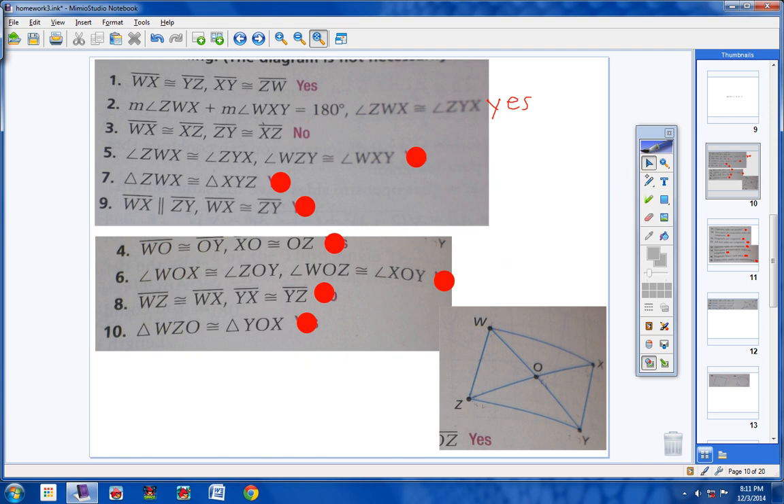Number 5. Angle ZWX is congruent to angle ZYX, so put a mark here and a mark here. Angle WZY and angle WXY are congruent — two marks here and two marks here. Both sets of opposite angles are congruent, so yes, this is definitely a parallelogram.